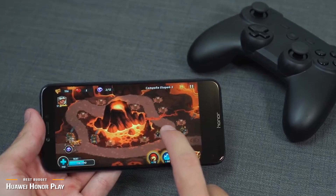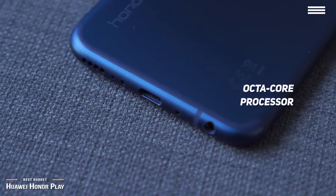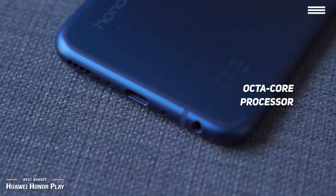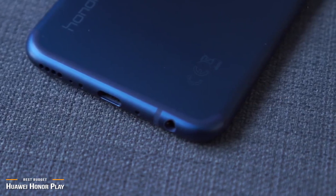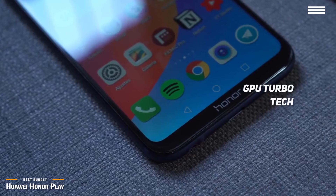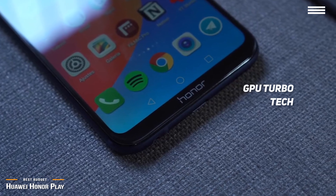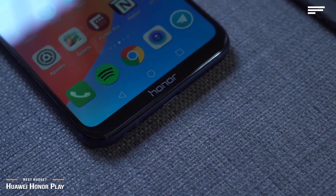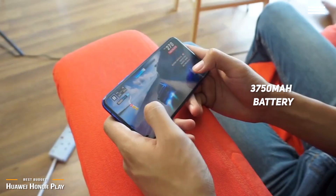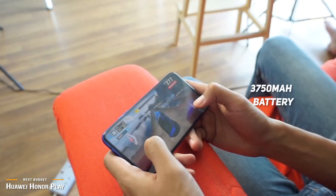The Kirin 970 chipset has an octa-core processor and is one of the most efficient pieces of hardware for mobile gaming on the market, giving you super fast, stable, and sustainable performance. The GPU TurboTek is built on both hardware and software integrated into the GPU acceleration, providing better multi-thread performance for faster gaming and improved power efficiency. The large 3750mAh battery gives you ample gaming time, especially with the GPU TurboTek optimization.